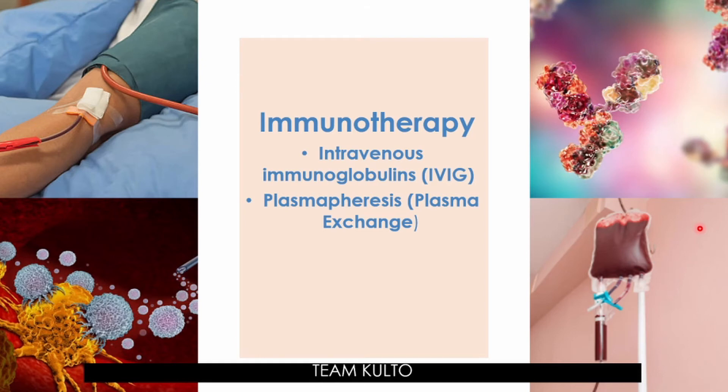When you talk about IVIG, high doses of immunoglobulin can help to block the antibodies causing GBS. Immunoglobulin contains normal healthy antibodies from donors. This should begin within two weeks from the onset of symptoms to prevent progression of complications. For plasmapheresis, it is a process that filters the blood and removes harmful antibodies. Plasma exchange is most beneficial when initiated within 7 to 14 days from the onset of the disease.